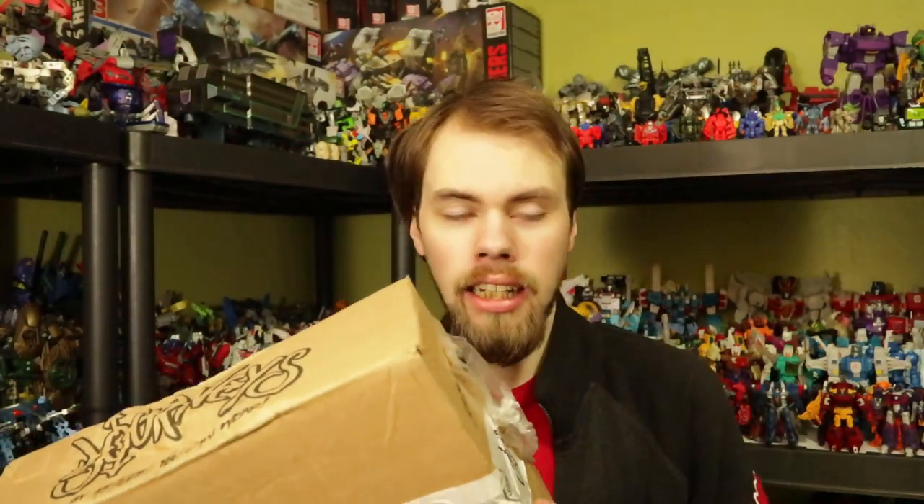Hey, I'm Brian, doing another video for you. This time we're doing an unboxing — you know, those videos where you take a look at stuff I got. This one comes from a fellow YouTuber known as Danni Dolphin, which I will link down in the description below.